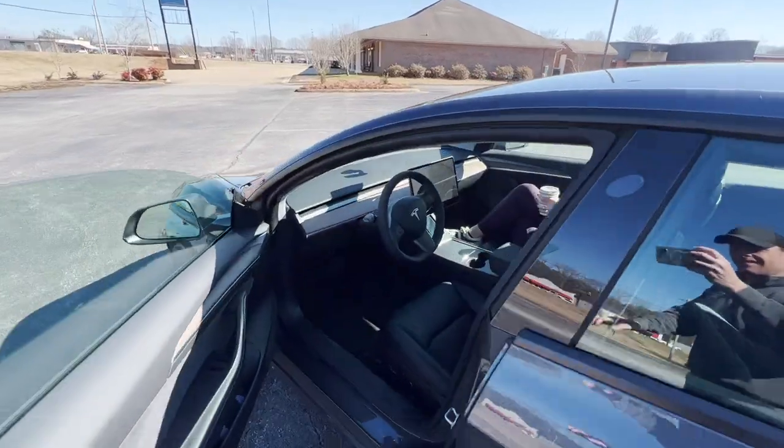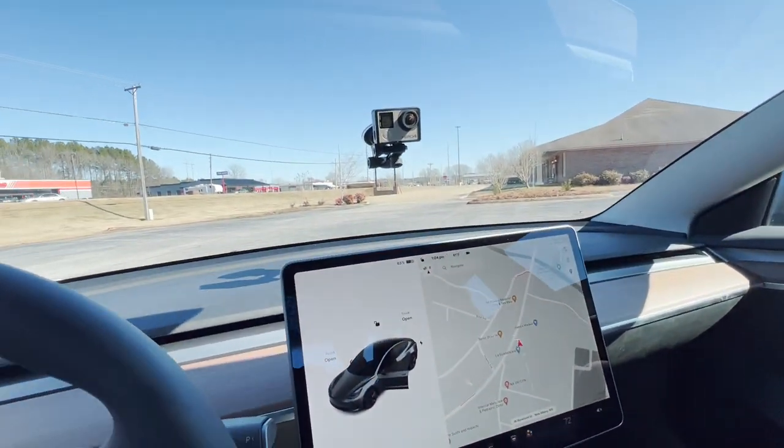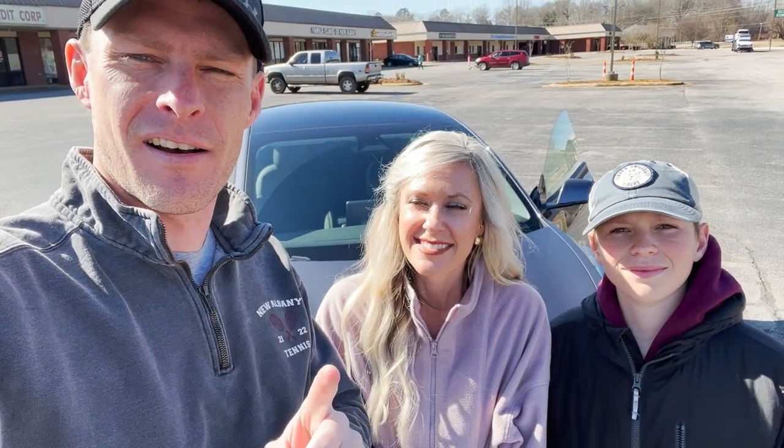So since we bought the Tesla about three months ago, I get three common questions. Everybody who I see, one of my friends or somebody that I know, asks me one of these three questions. So in today's video, I'm going to address those three questions.